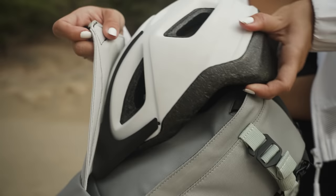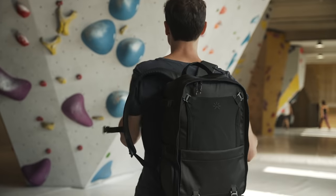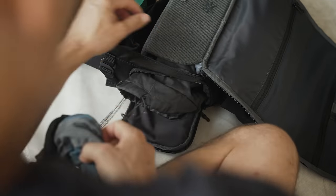The net has a versatility machine, helping you to store and hold extra items. When you're ready to grab something, simply use the clamshell opening, so you can see everything at a glance.